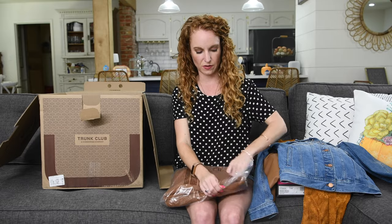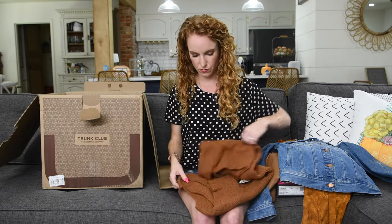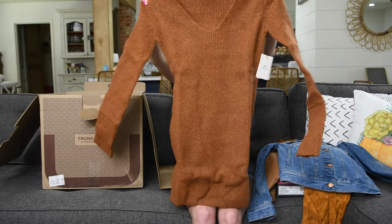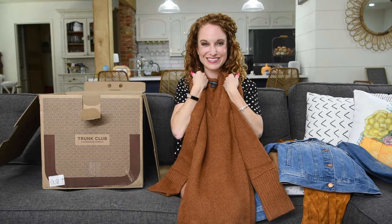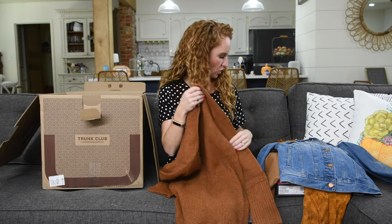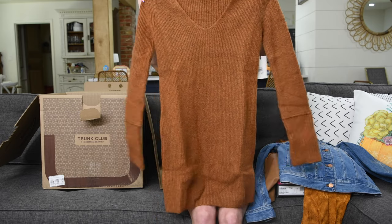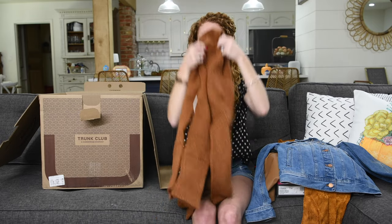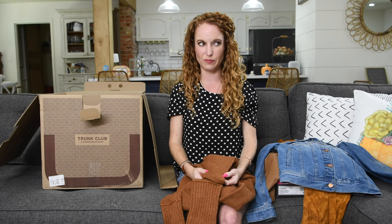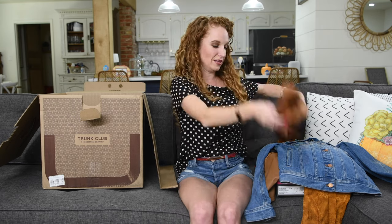I'll try to speed up so I can show you all these items, but I still want to put them on for you. Oh my gosh, it's a sweater dress! I love this — hey, I've got a theme going with my colors over here. This is super soft. I don't know if it gets cold enough here in San Antonio for it, but I might just have to get it anyway. That is so cute.